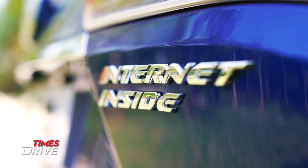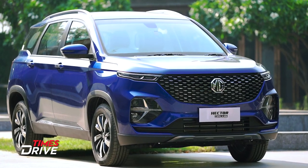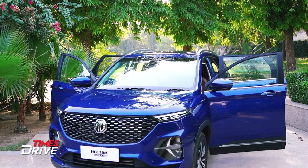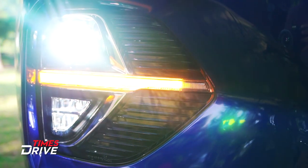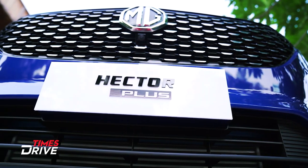Let's talk about the changes. If you look at the exterior, you will see a lot of changes. The design of the lamps, the lights, the front grille, and the indicators are all updated. These changes will tell you that this is not the regular Hector — this is the Hector Plus. In the bumper, you will also see new changes.